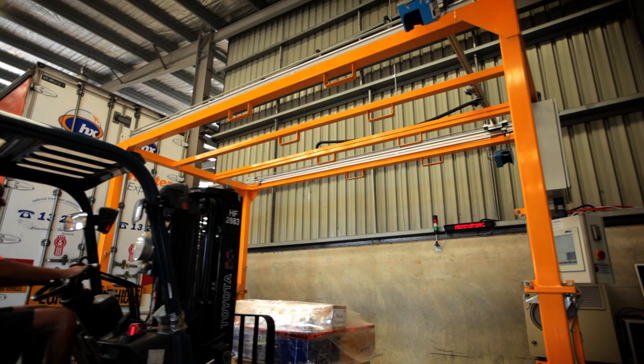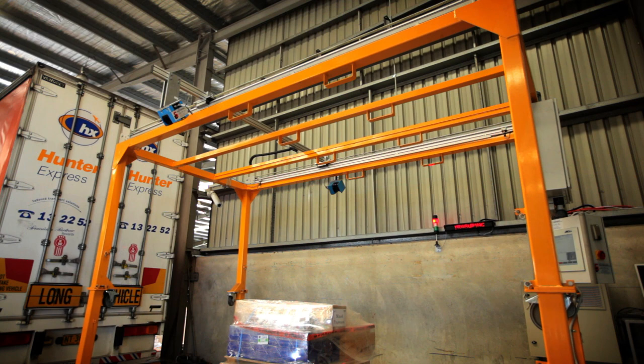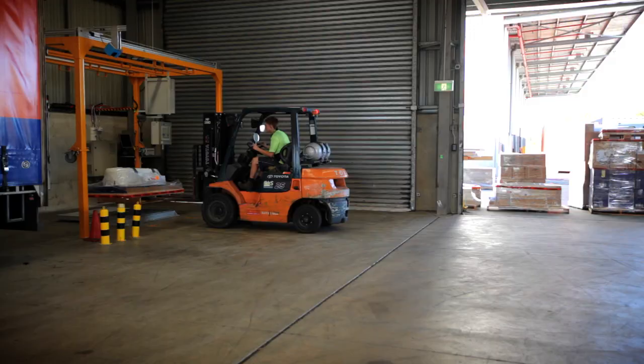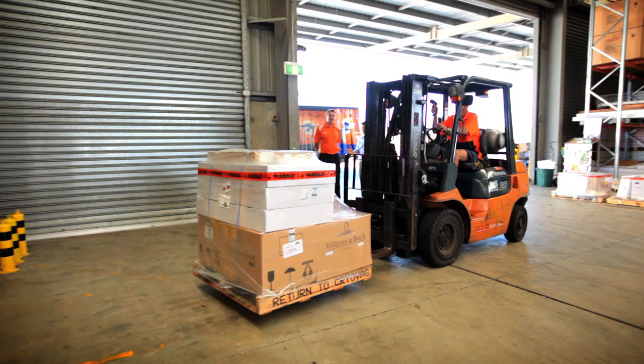One of the other benefits is the high quality photos that are taken. This allows us to assist customers should they have any queries with regards to the size and the dimensions of the freight, the weight of the freight or the condition as it passed through our depot. This is especially useful when talking to customers about any possible damage.